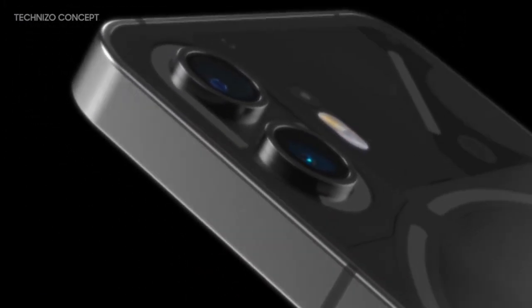As far as functional improvements, the upcoming phone will upgrade to a dual LED flash on the rear.